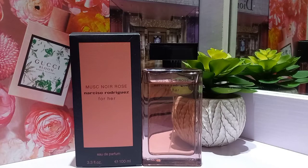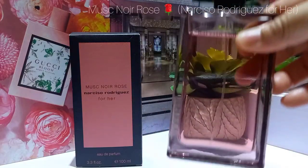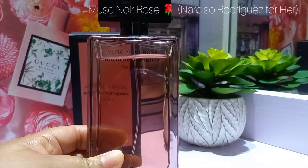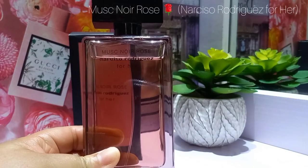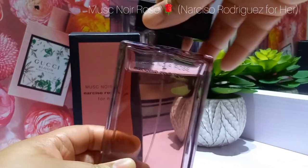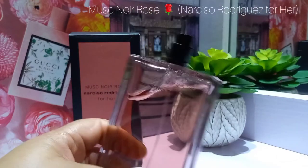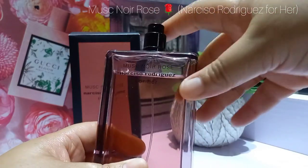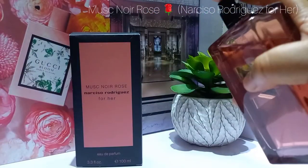Today we're looking at a new one in my collection — this is Musk Noir Rose by Narciso Rodriguez For Her. It's a new one in the Narciso Rodriguez collection.